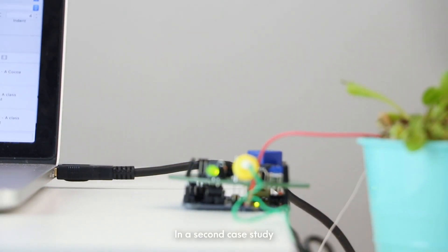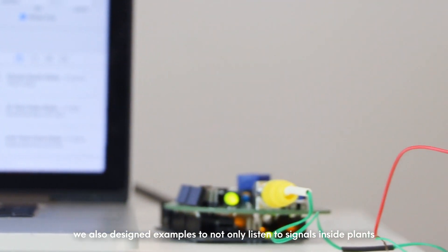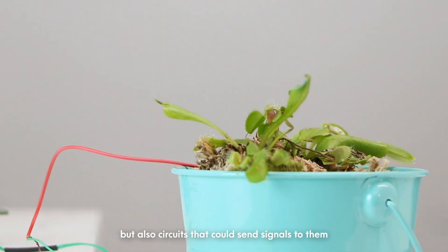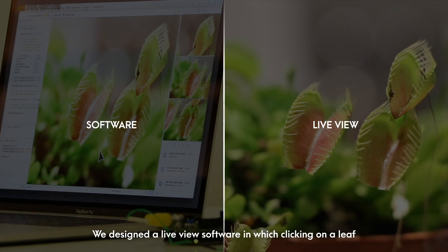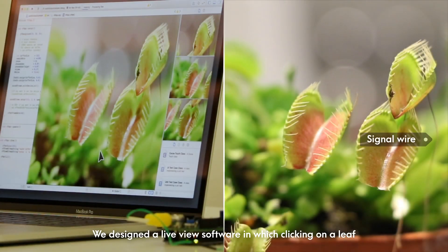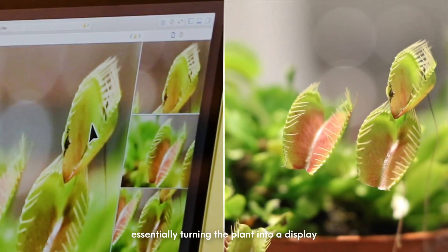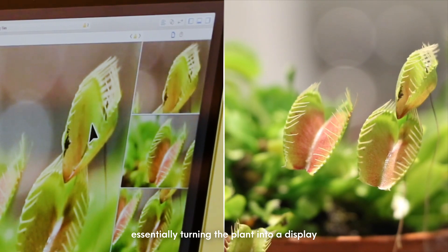In a second case study, we show examples to not only listen to signals inside the plant, but also circuits that could send signals to them. We designed a live view software in which clicking on a leaf sends it a corresponding signal. When a user clicks in the software, the corresponding leaf is closed, essentially turning the plant into a display.